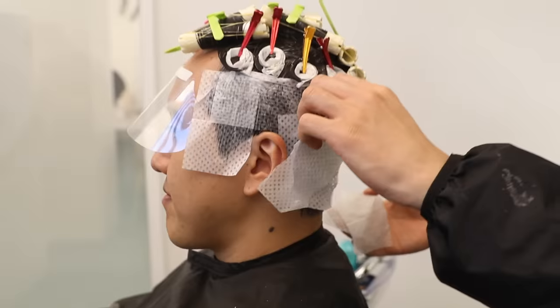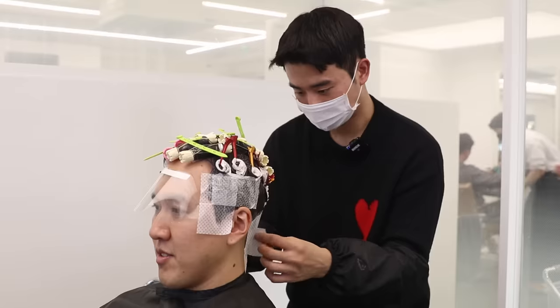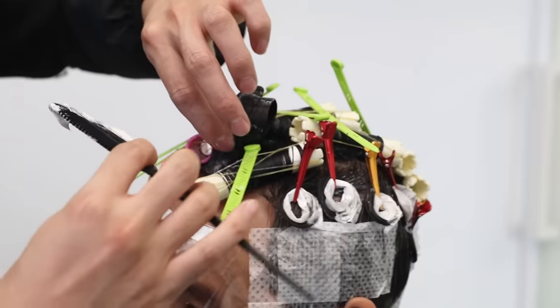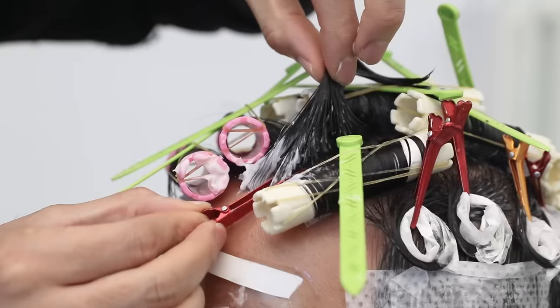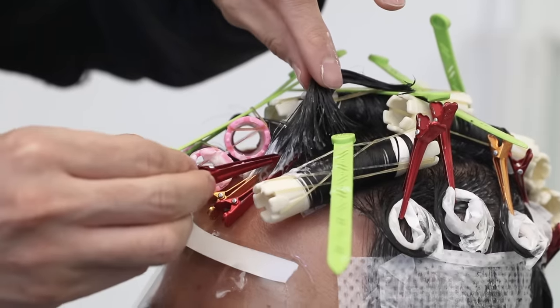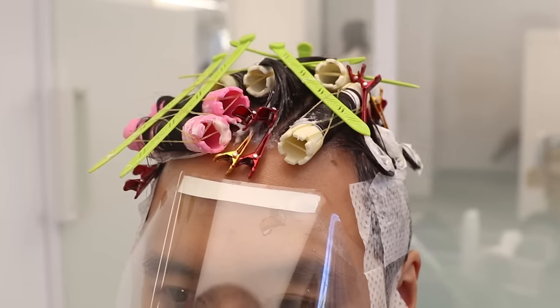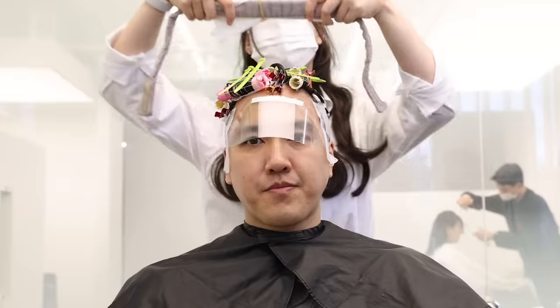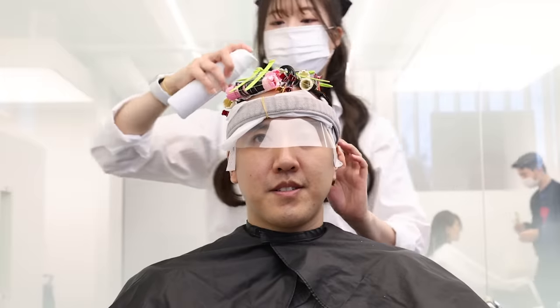After that, Baekhyun comes back to check on the hair. He removes the perm sheets and applies a little bit more product to the back. Then he applies some more of that perm cream onto the fringe area and clips the hair upright to create some root volume. After a few more minutes, a neutralizing foam is applied all over Alfred's hair.